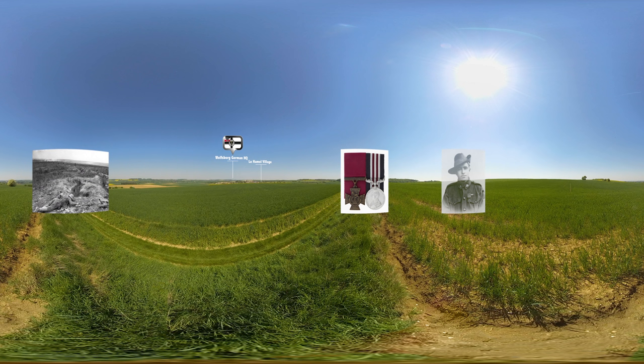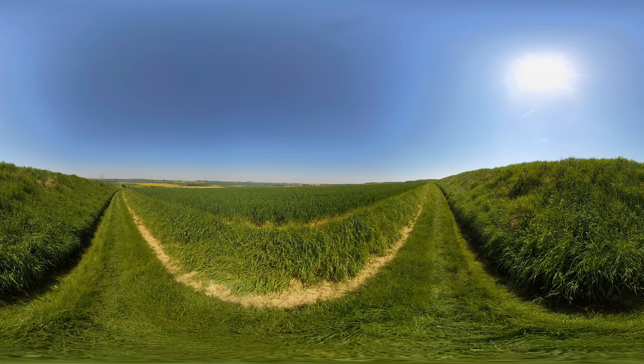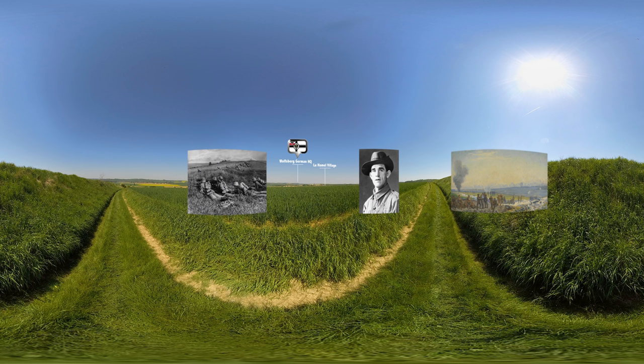Two Victoria Crosses are earned, one of them here at Pear Trench. Private Henry Dalziel rushes a German machine gun nest with just two revolvers and puts it out of action. Although wounded, he ignores orders to get medical treatment until he is hit again and knocked out. Across the field, Lance Corporal Tom Axford carries out a solo bayonet charge into a trench where he kills or captures 16 Germans. He later says of his bravery: "I must have been mad."